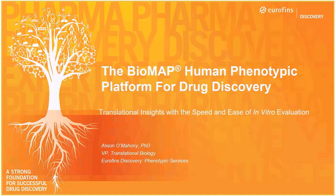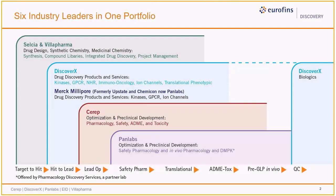This profiling platform is offered by Eurofins Discovery Phenotypic Services. Eurofins Discovery is comprised of six industry leaders, many of which are recognizable in their own right for their expansive menu of services and products. These companies are now integrated into one comprehensive portfolio that offers our clients a complete single-source solution to support their drug discovery needs.